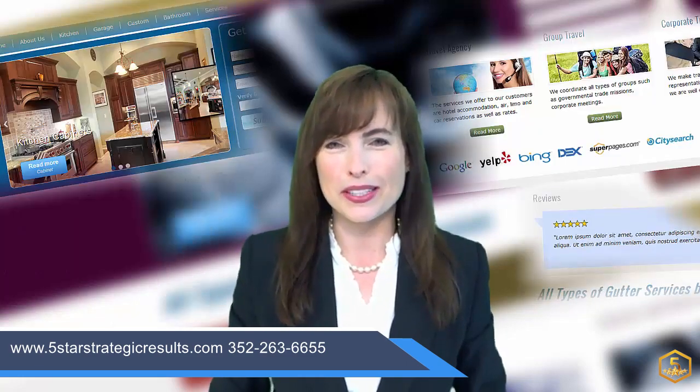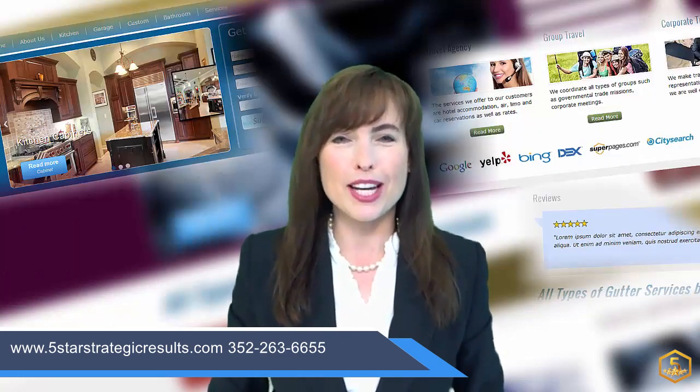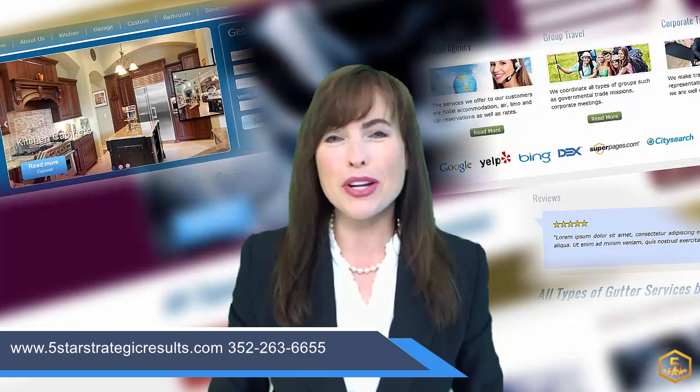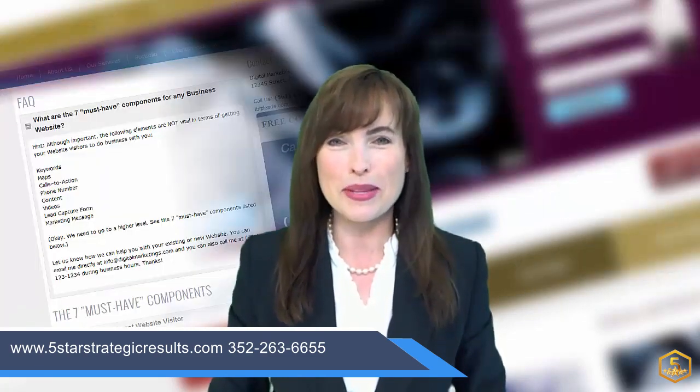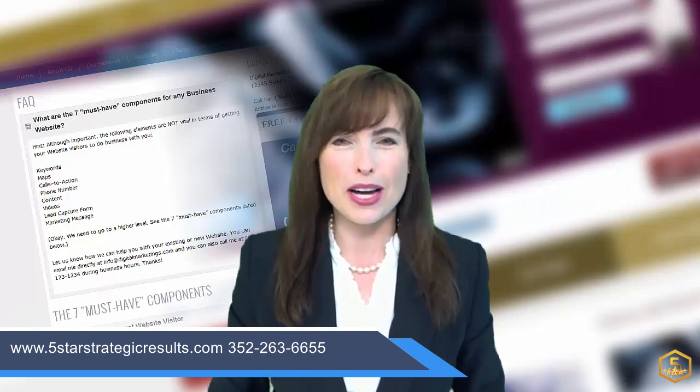Tip number four: your website needs to have videos, photos, customer testimonials, and high quality content to show that you're a reputable, established, and trustworthy business.